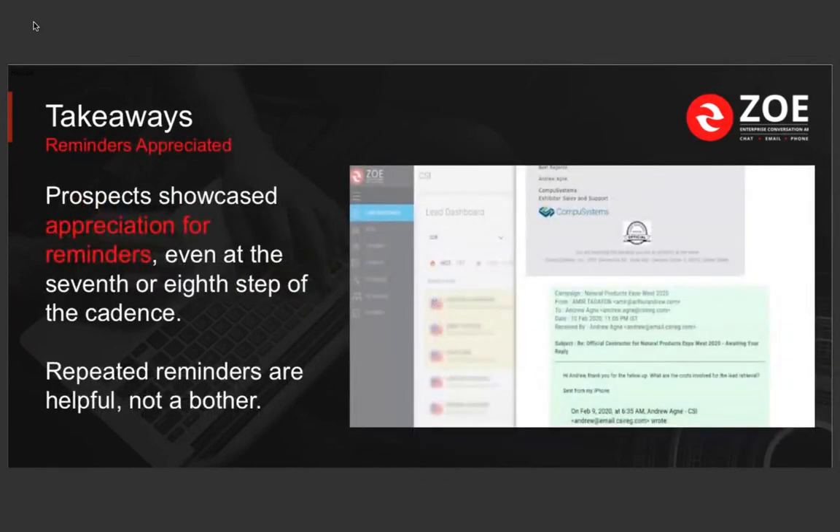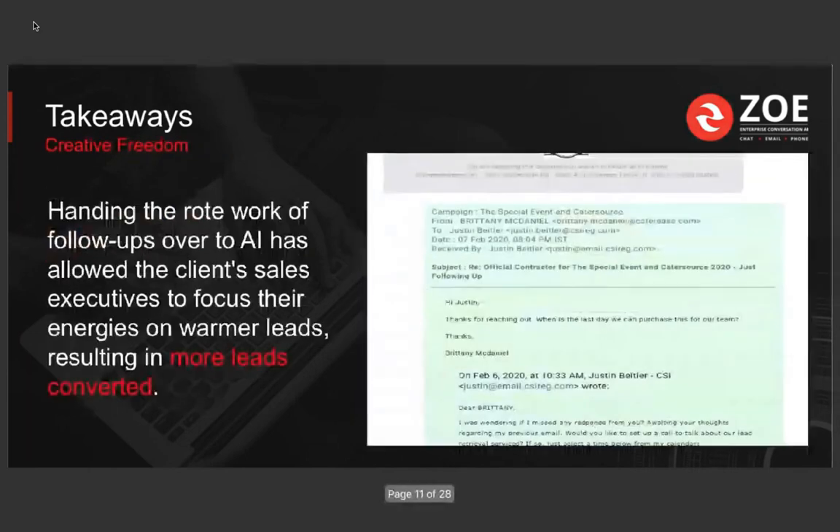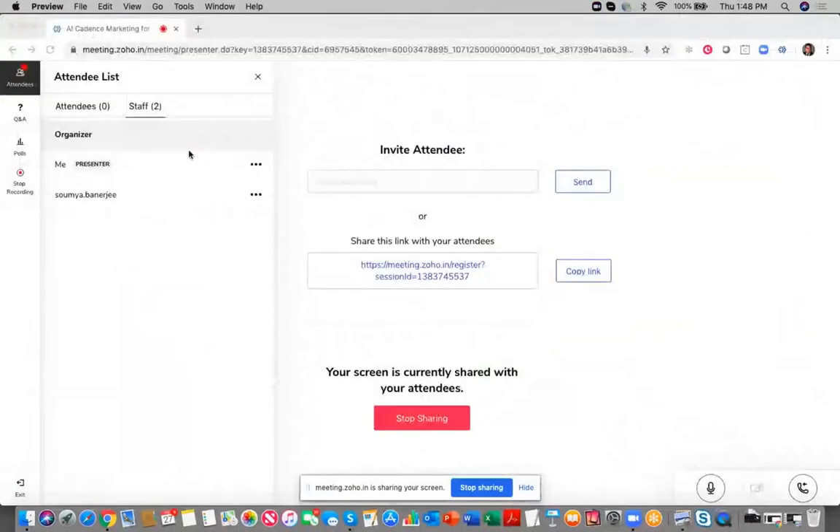These are people who are very busy and they appreciate these reminders — it's not a bother. AI hands these hot leads over to your salespeople. Stephen's team gets hot lead alerts when somebody says they're ready to talk. And that is the most positive thing they get in their day: a hot lead they didn't have to do anything for. Those are the takeaways from today's presentation. More than happy to answer any questions you might have.